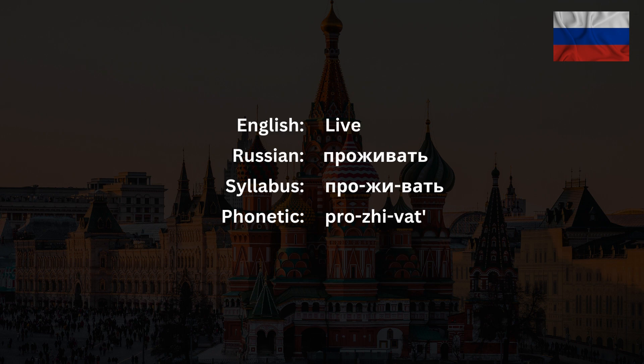Listen again and repeat. Проживать. Проживать. Well done.